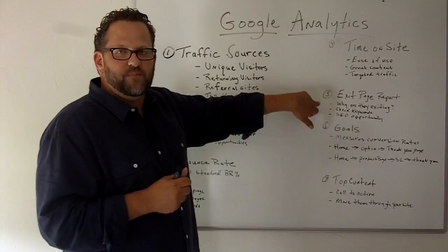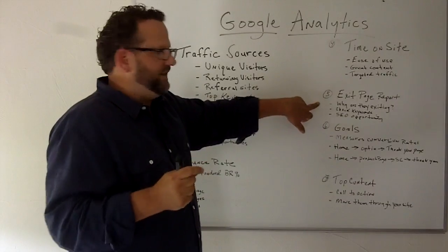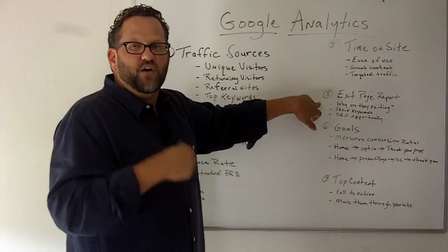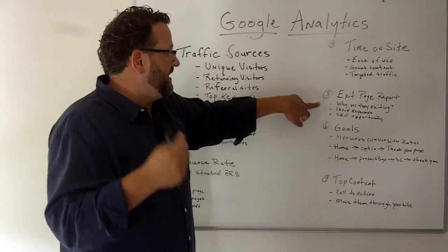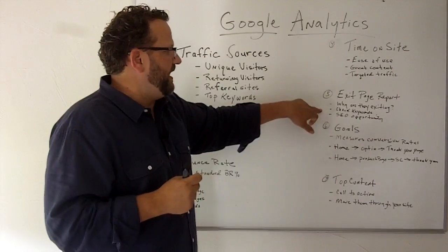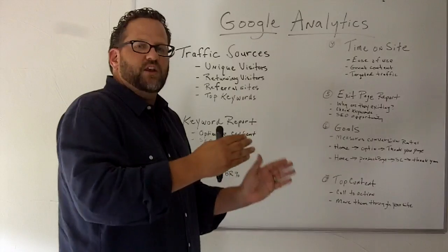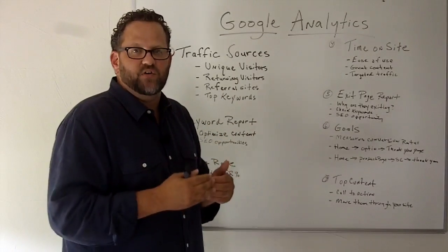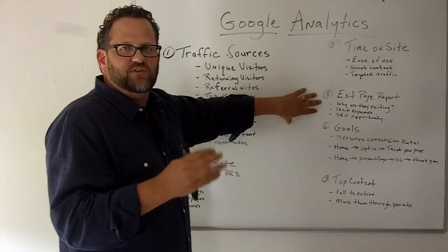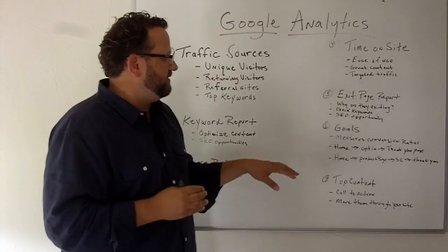Another report you should take a look at is your exit page results report. These are the top pages on your site where people are leaving. Take a look at those pages to see why people are leaving — is the content not very good? Are the keywords bringing them to those pages not targeted to the content? Is there an SEO opportunity to improve the content on those exit pages to get them moving to another page, or maybe add a call to action so people are less likely to leave? Take a look at your top five to ten exit pages and see what you can do to improve the content or get people clicking on to additional pages.